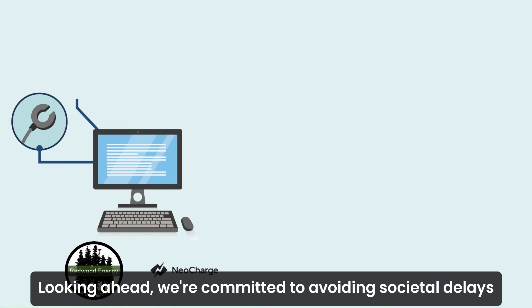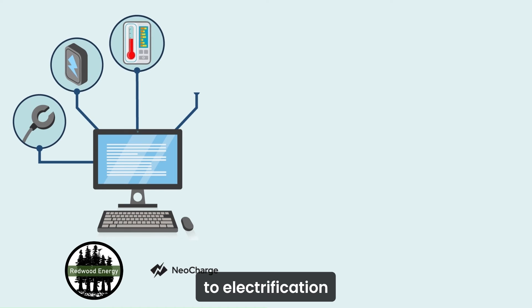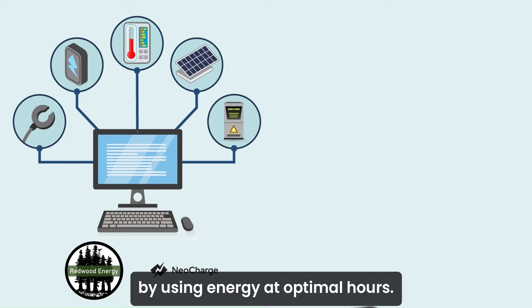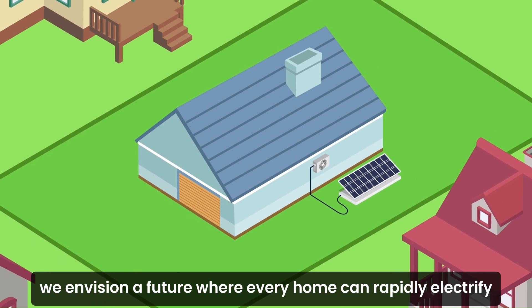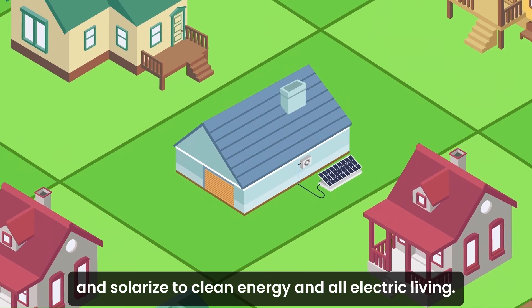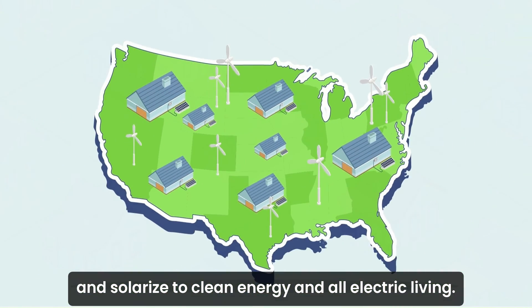Looking ahead, we're committed to avoiding societal delays to electrification and using energy at optimal hours. With the Watt Diet approach to planning electrification and NeoCharge's circuit splitters and load controls, we envision a future where every home can rapidly electrify and solarize to clean energy and all-electric living.